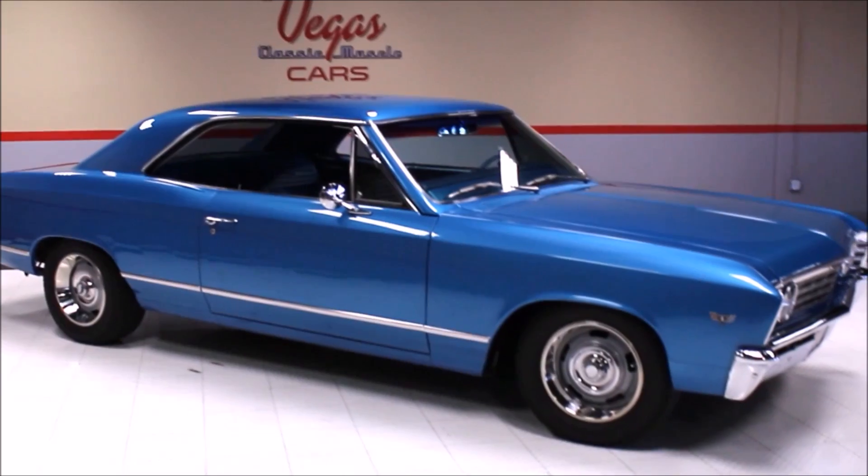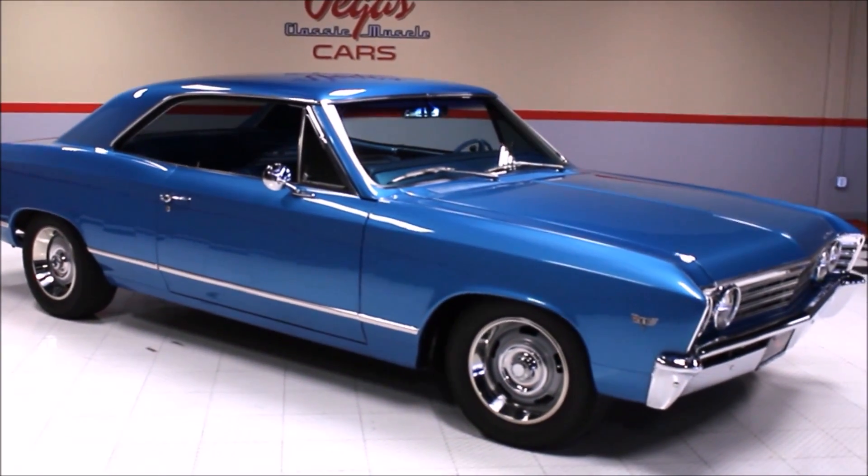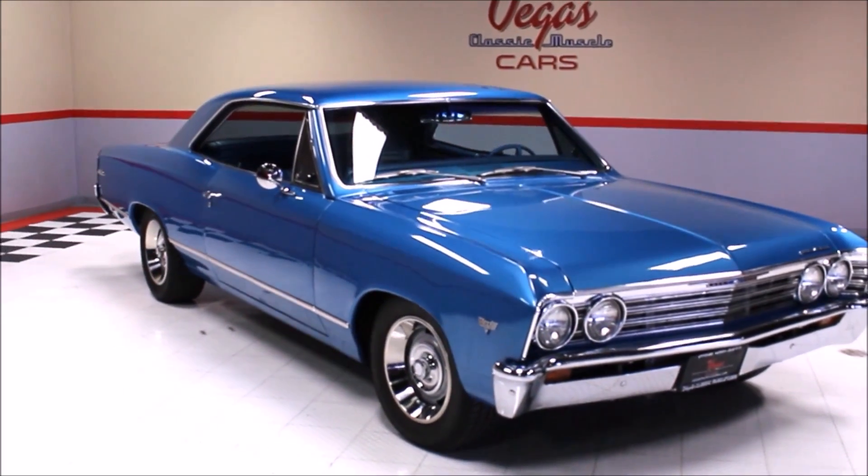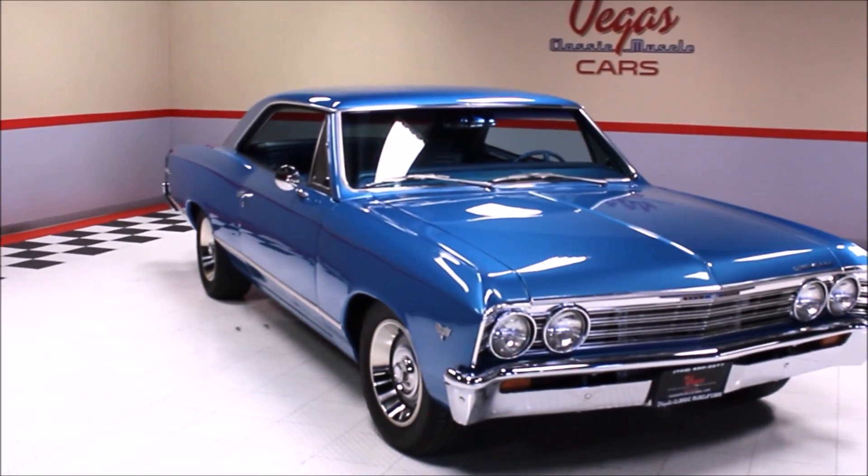Welcome back to Vegas Classic Muscle Cars. This is a 1967 Chevrolet Malibu. The body was sandblasted, firewall smoothed, and then painted into classic marina blue.